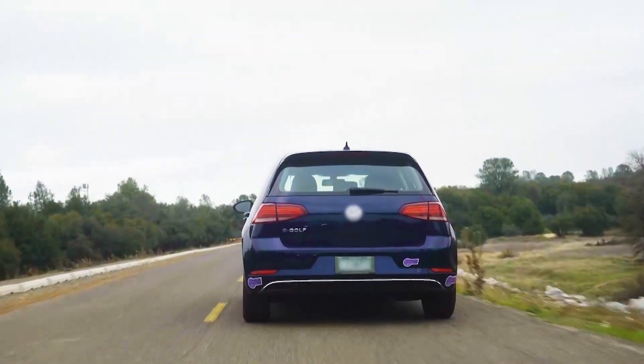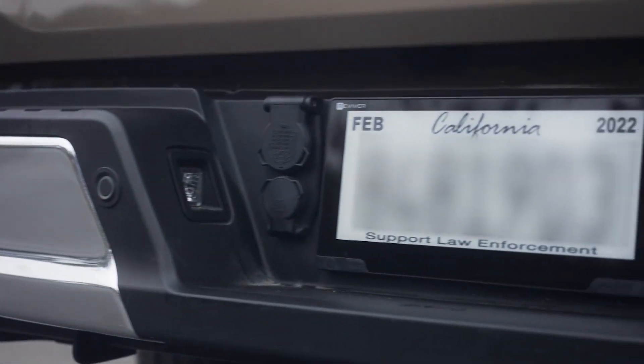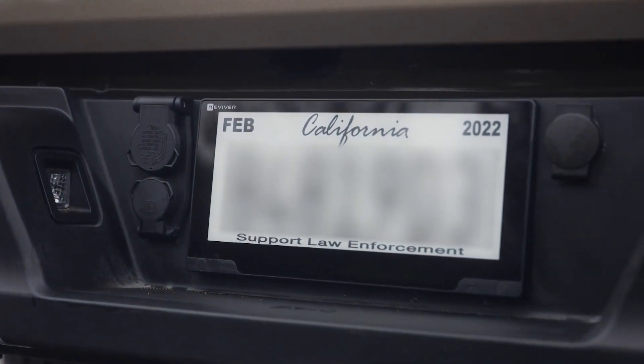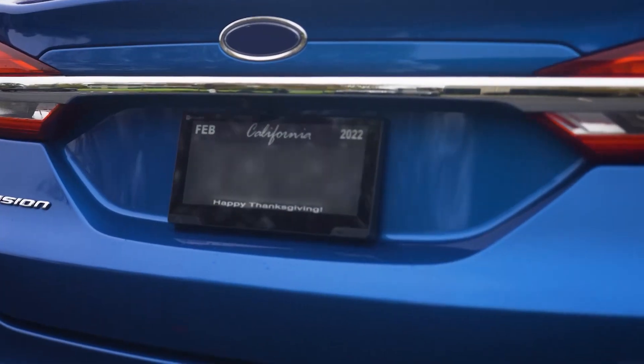What are some of the bells and whistles already incorporated within the digital license plate? You have the ability to personalize the plate. You have the ability to have messages sent to the plate when it comes to inclement weather, or if the vehicle is stolen, you have the ability to put 'stolen' on the plate.